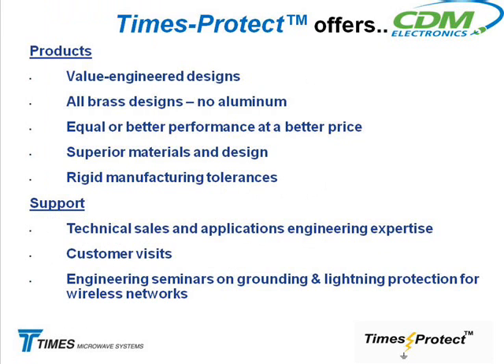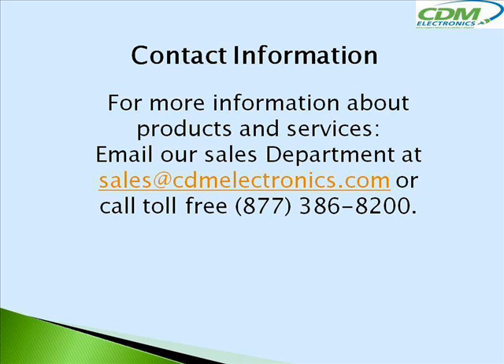Better materials in design and very, very tight manufacturing tolerances — that's how we get the good PIM performance on those STRLs: better materials and tight manufacturing tolerances. For more information about CDM Electronics products and services, email our sales department at sales@cdmelectronics.com or call toll-free 877-386-8200.